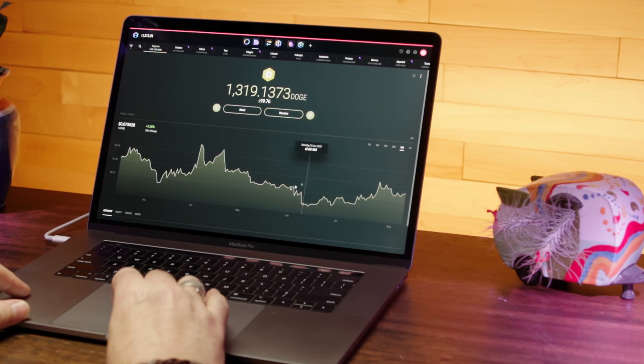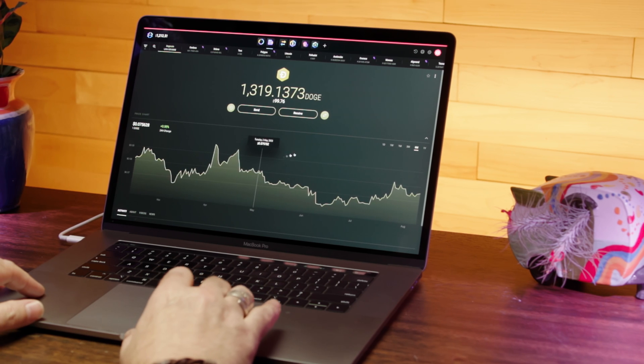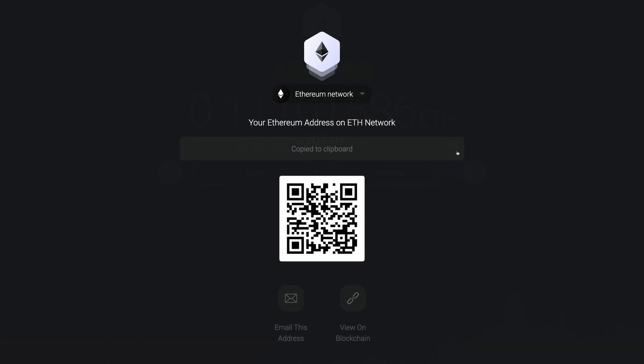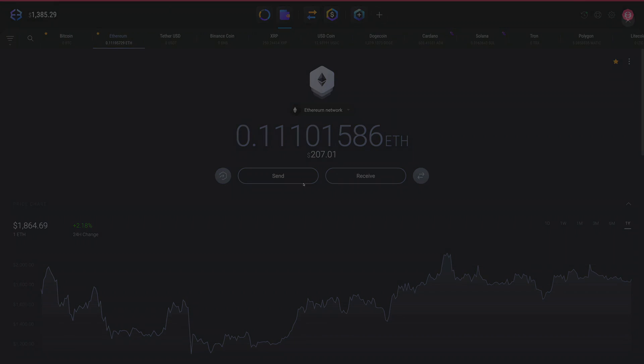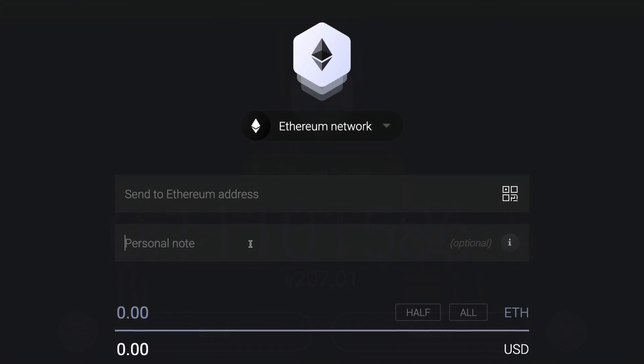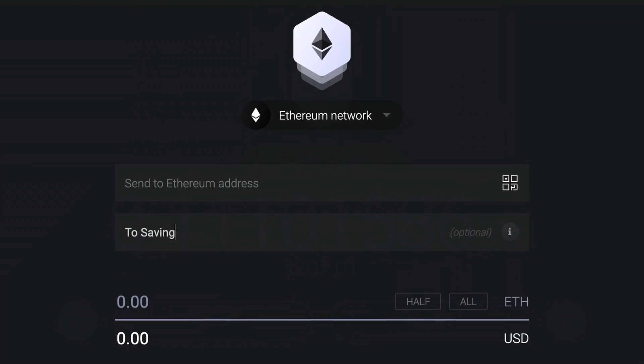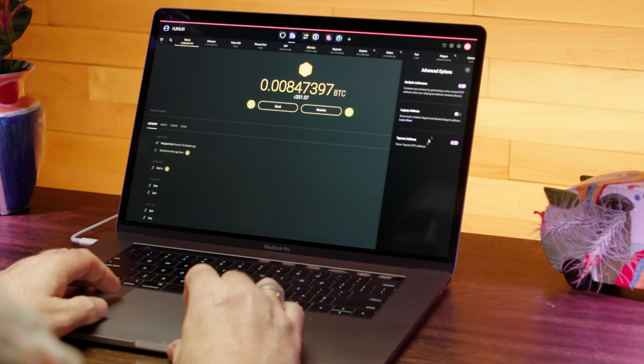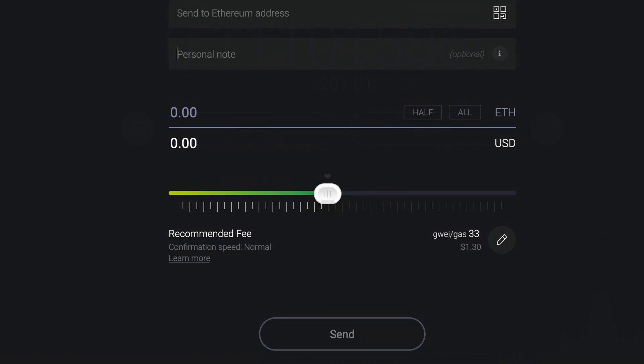Hop into individual crypto wallets to view price charts over different time periods. Within each wallet, you can manage your crypto, find your unique receive address, and send funds to other addresses. Personal notes can be added, visible only to you. And some wallets, like Bitcoin or Ethereum, offer unique options such as setting custom transaction fees.